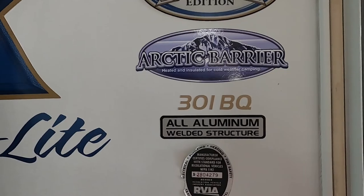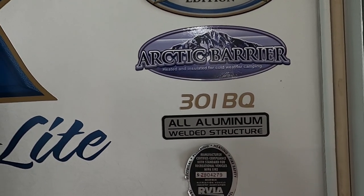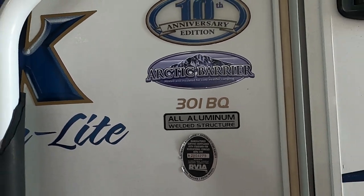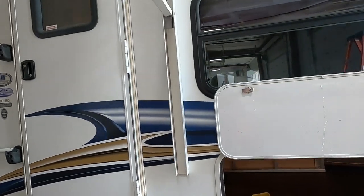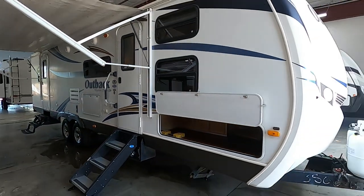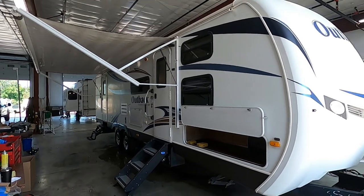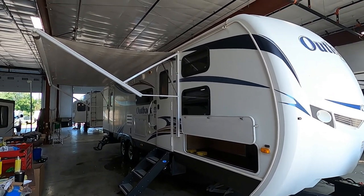Hello, this is Michael Traven's RV Center here to congratulate you on your Keystone Outback 301BQ travel trailer. I'm going to walk you around it and show you how to use a few things to get the best out of your camping experience. Let's start by talking about arriving at the campsite.